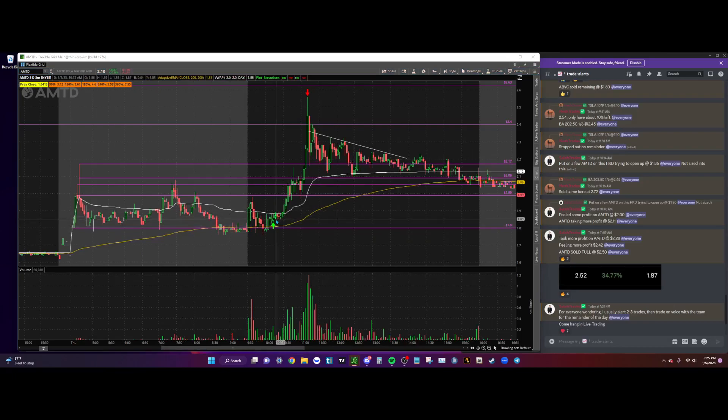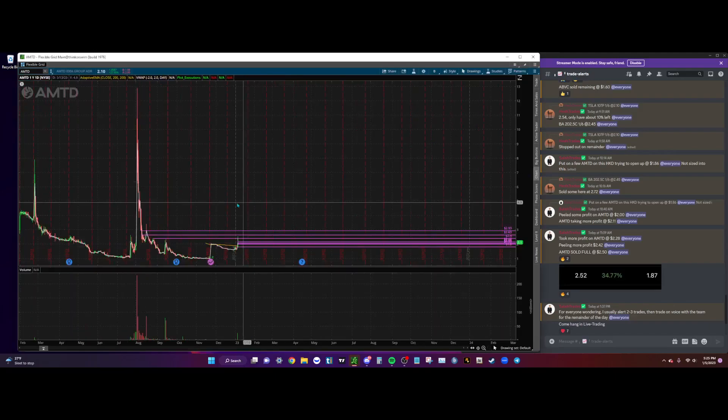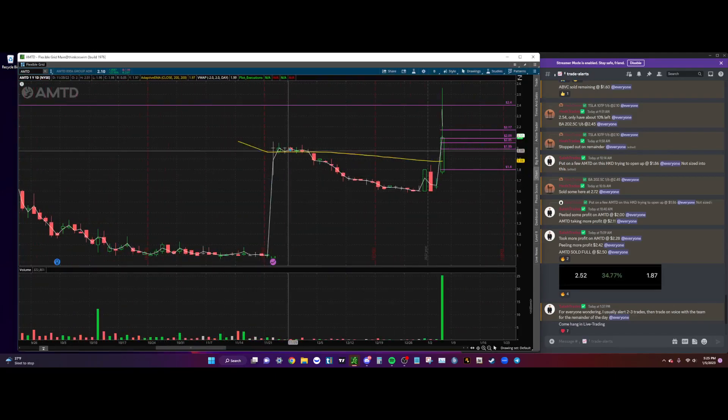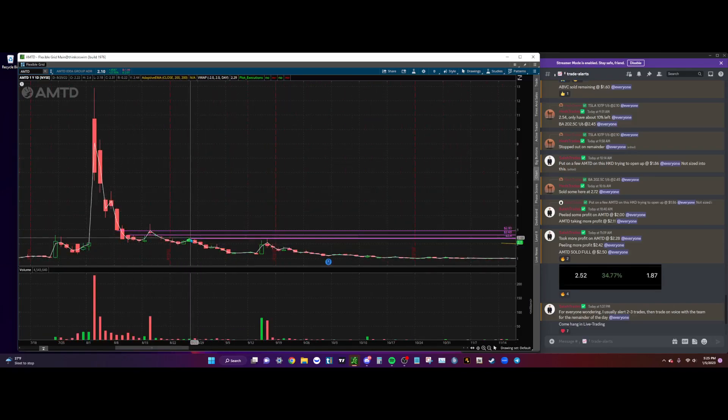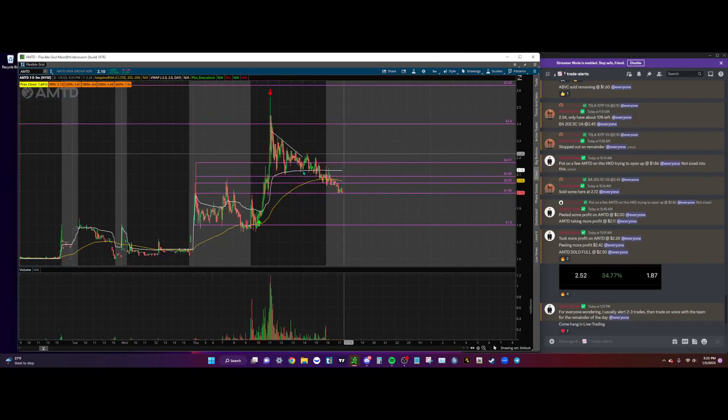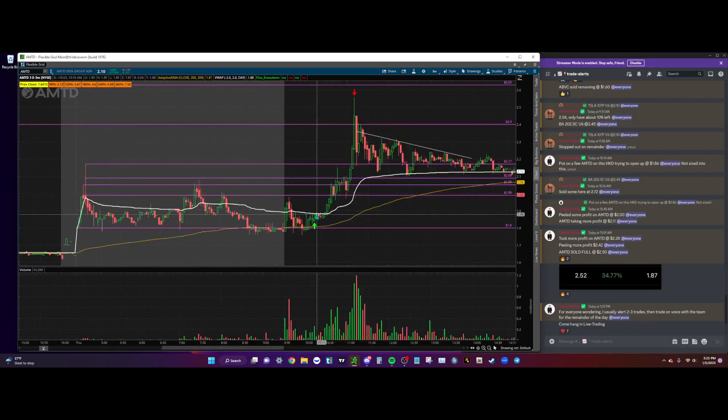I was looking for HKD to put the move in. I told myself I'm going to be risking off $1.77–$1.78. But if HKD can give us the move we think it will, AMTD has a lot of range — looking left on the daily at the time we had range into $2.00, and if you look further left we had range into $2.60s, even $2.90s. So I put some on at $1.87.